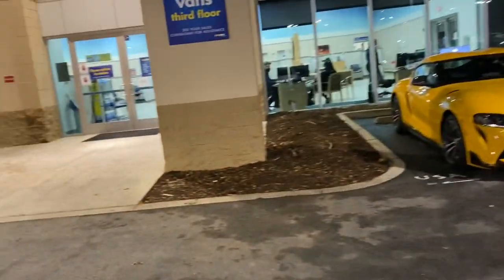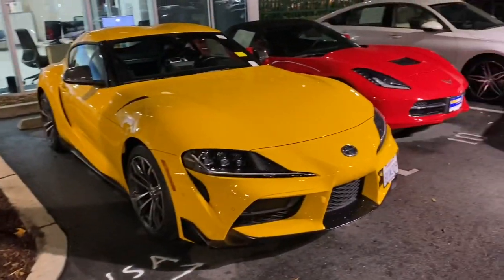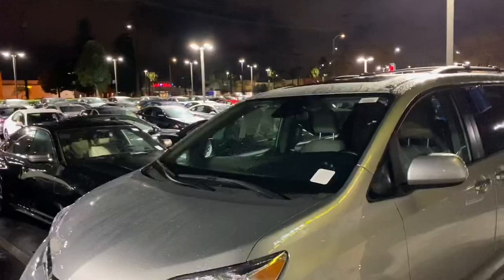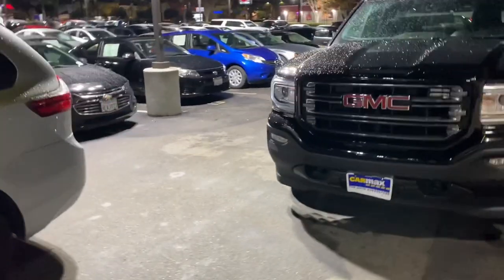They're just gonna bring the car up to the front so we can take it on a test drive — my brother's in there. Just waiting for the guy to come so they can check it out and make sure it's good. He already did everything online like all the paperwork and stuff, so we just have to see the car in person. They have a pretty good amount of cars here at CarMax.